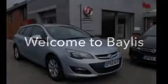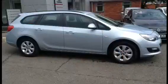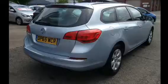Welcome to Bayless Vauxhall. Here you are viewing a 2015 Astra Sports Tourer design. This vehicle has just over 2 years manufacturer warranty remaining and this vehicle will have a 114 point check through network queue before sale.